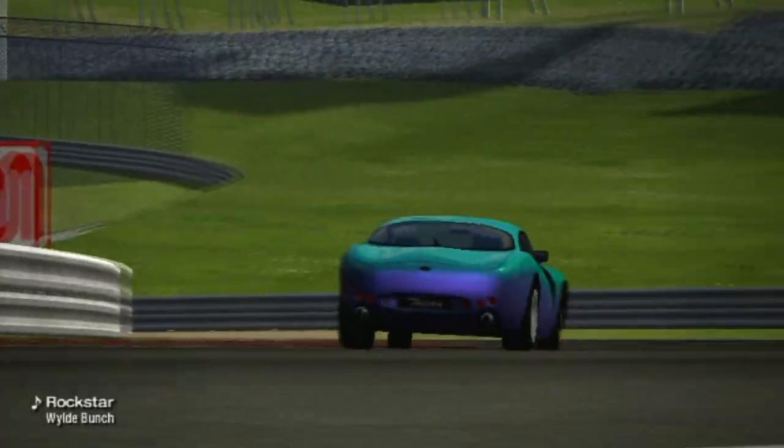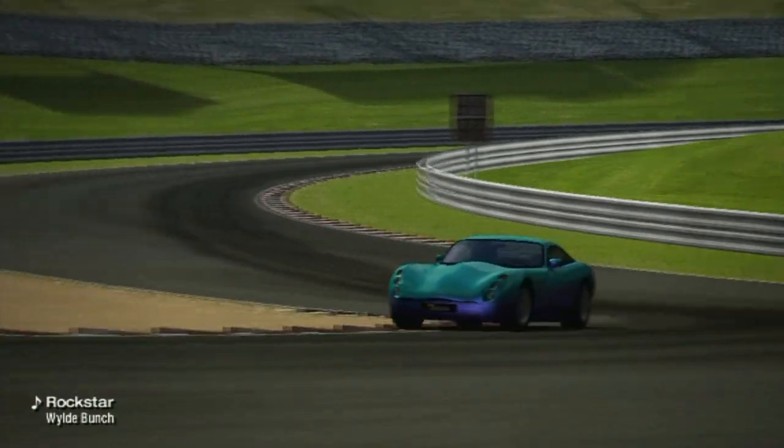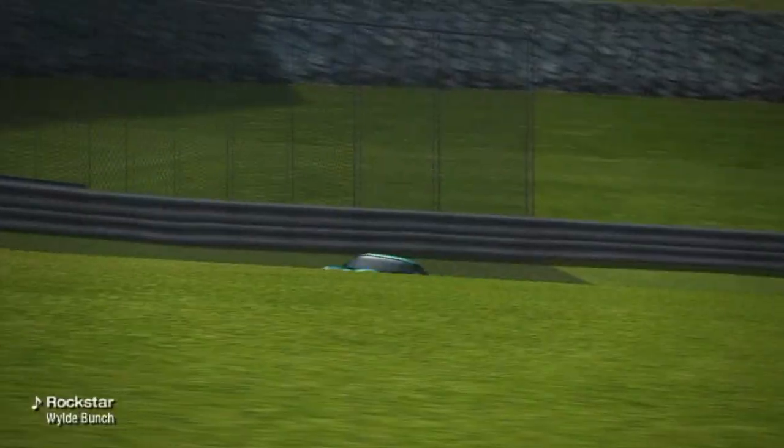TVR, a name derived from the first name of founder Trevor Wilkinson, is noted for making high-performance specialty cars in British coachwork style.